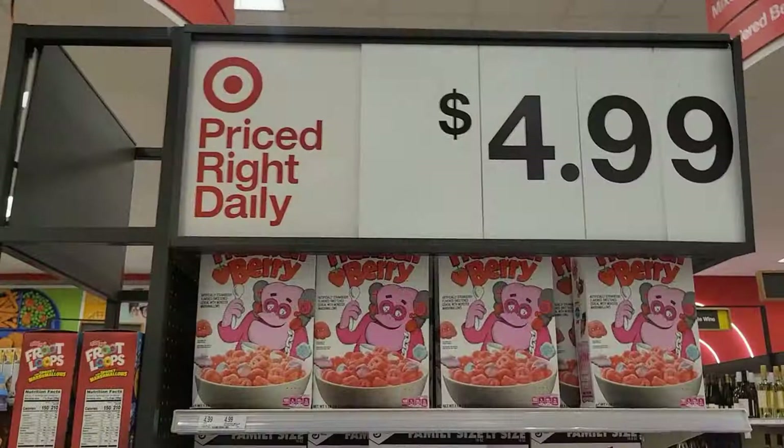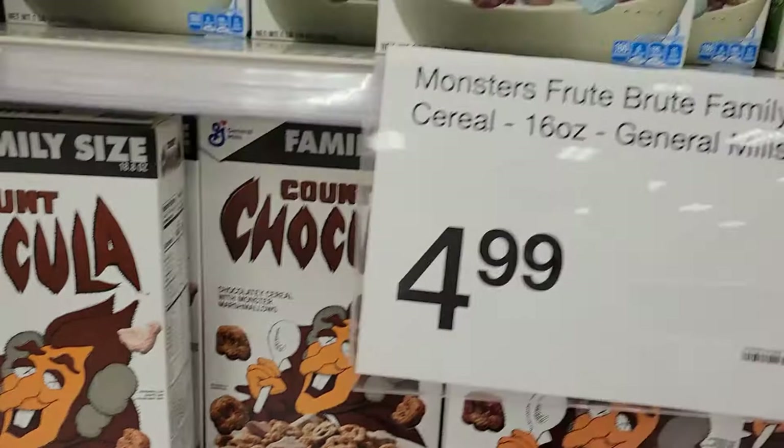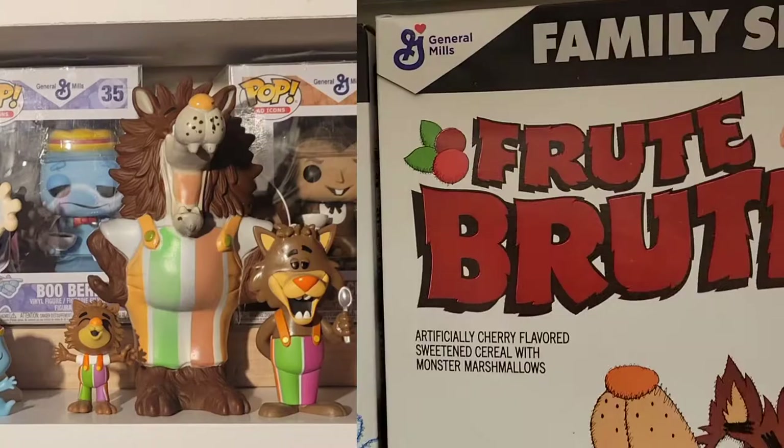Over here in the cereal aisle at Target, they have Monster Cereal — Frankenberry, Booberry, Count Chocula. And guess what? They have Fruit Brute — one Fruit Brute left. The box is a little banged up, but it's cool to see Fruit Brute. And Hocus Pocus.